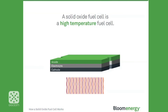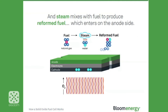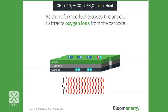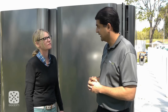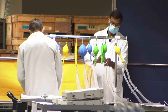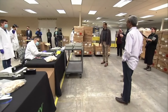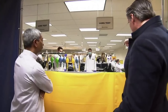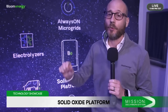As we look to the years ahead, the role of the Bloom Box and Bloom Electrolyzer in the clean energy revolution is only poised to grow. With their ability to provide reliable, efficient, and low-emission power and hydrogen, these systems are well-positioned to support businesses and industries around the world in their efforts to reduce their carbon footprint. Imagine a future where the Bloom Box and Bloom Electrolyzer empower communities — especially in remote or underserved areas — to gain access to clean, reliable electricity and hydrogen, transforming lives and unlocking new opportunities for growth and development. The Bloom Box and Bloom Electrolyzer are more than just energy technologies — they're symbols of what's possible when innovation, sustainability, and a relentless pursuit of a better future converge.